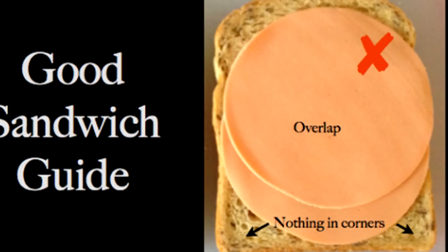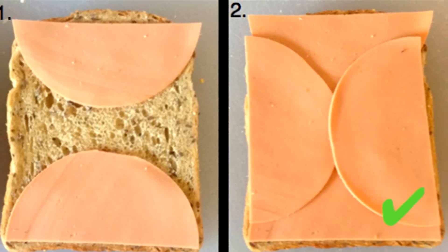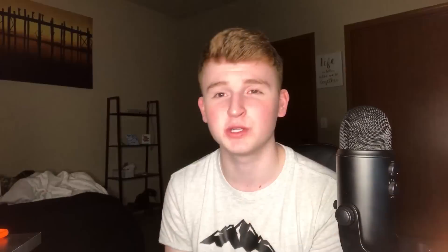We have a good sandwich guide. I make a lot of sandwiches but I just put the meat in the middle and it doesn't get the corners — if you have circle meat it does not reach the corners of the bread. All you want to do is cut the meat in half and flip it around so the two pieces together cover every single corner of the bread. This will definitely get every single part of the sandwich and it'll be the best sandwich you've ever eaten.